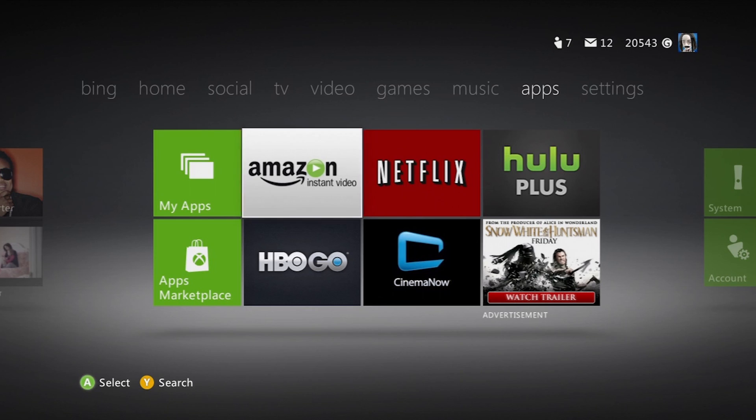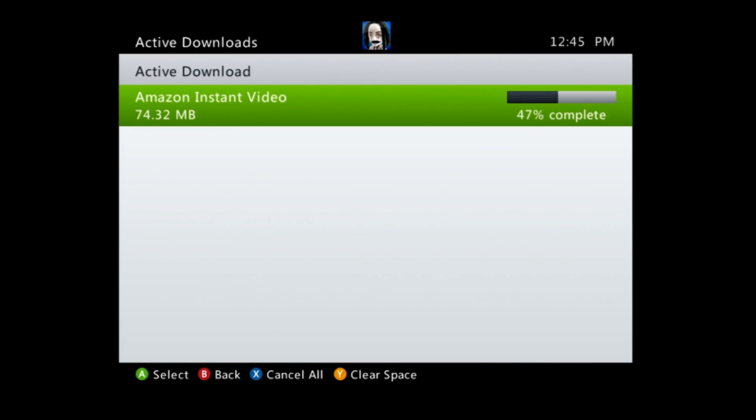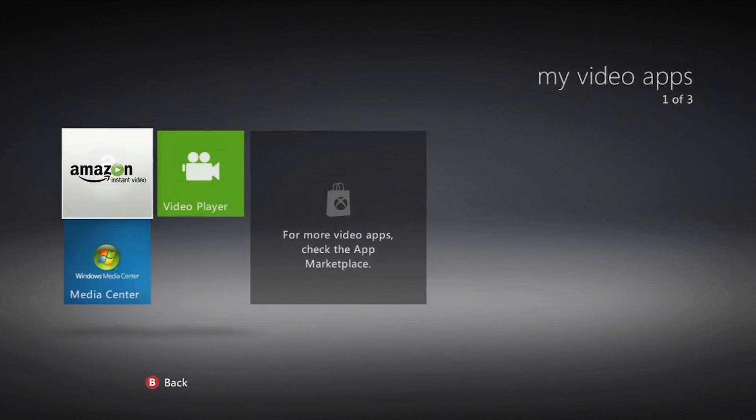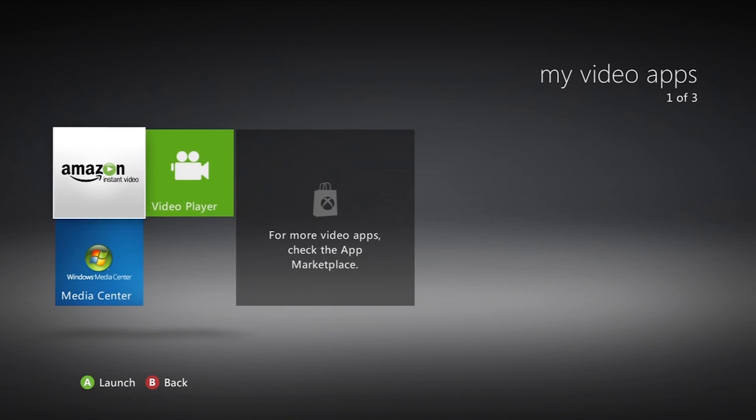To get started, you'll have to install the Amazon video app from the app section of the dashboard. After that's done, navigate your way over to the video section and click on My Video Apps. Then click on Amazon Instant Video. You'll have to sign in.